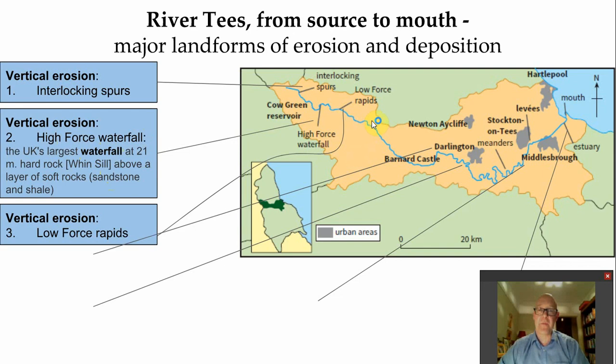If we then move down from the Lower Force, which are rapids, you've not got one steep drop - you've got lots and lots of big rocks because they've not been knocked together by attrition, and the water cascades over them.